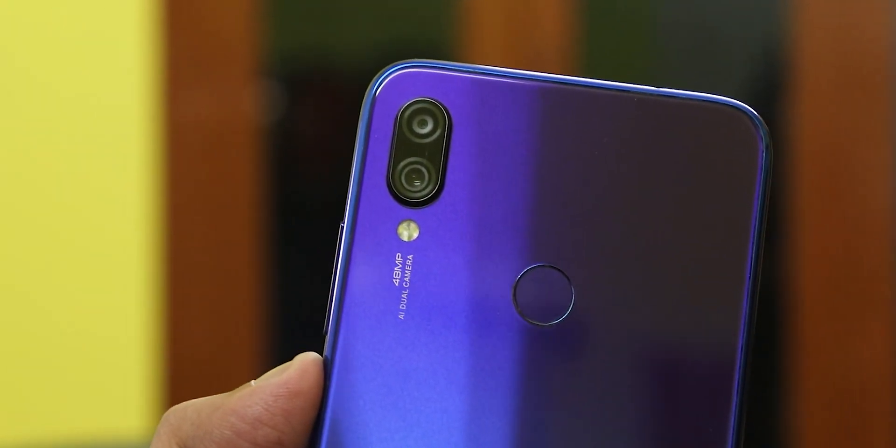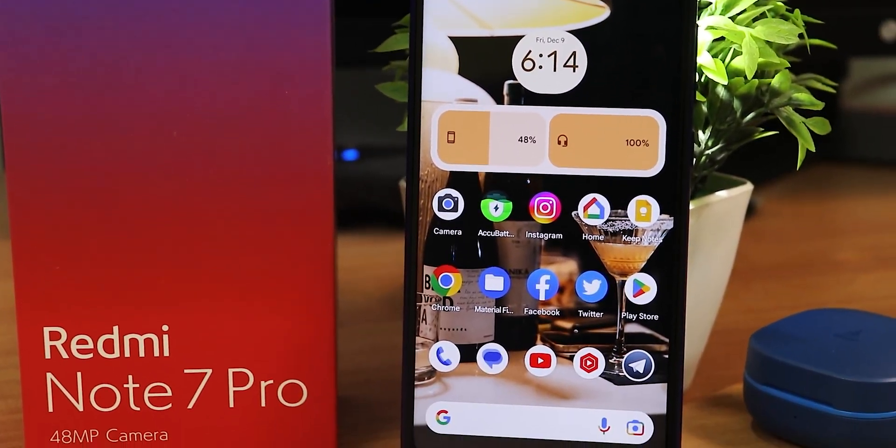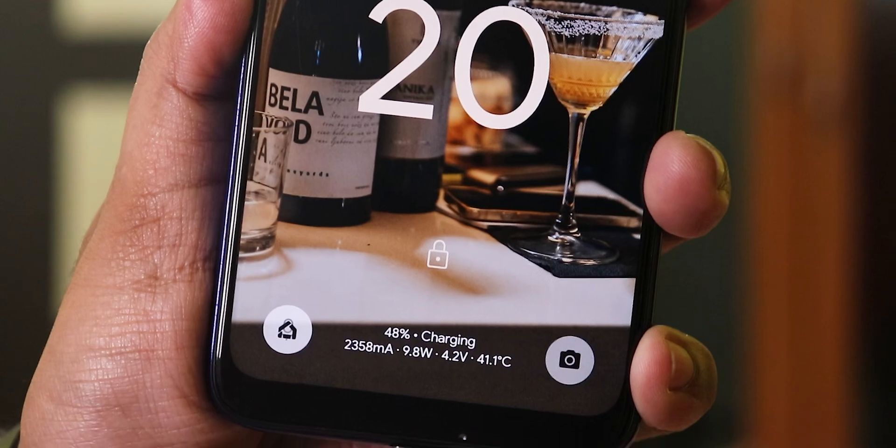That's been it guys — CherrOS based on Android 13 latest build for the Redmi Note 7 Pro. Let me know in the comments what you think, share the video with your friends if you love this ROM, and give it a thumbs up. Subscribe to the channel if you haven't yet. This is Tito from KDN Tech signing off — catch you in the next one, bye-bye.